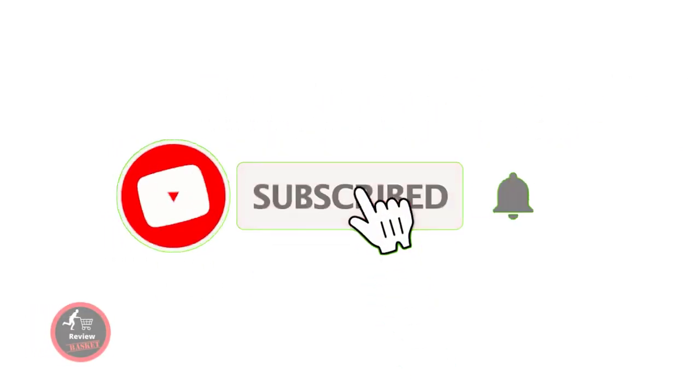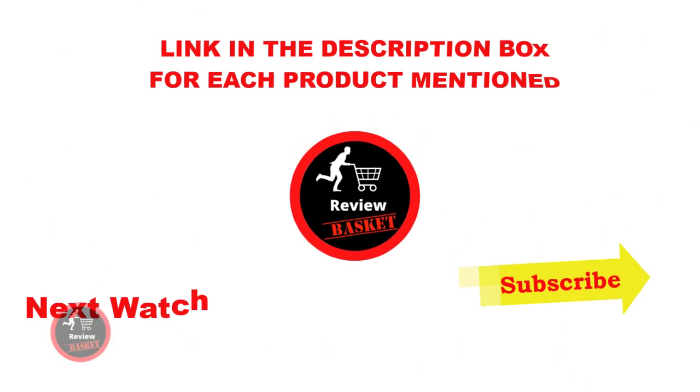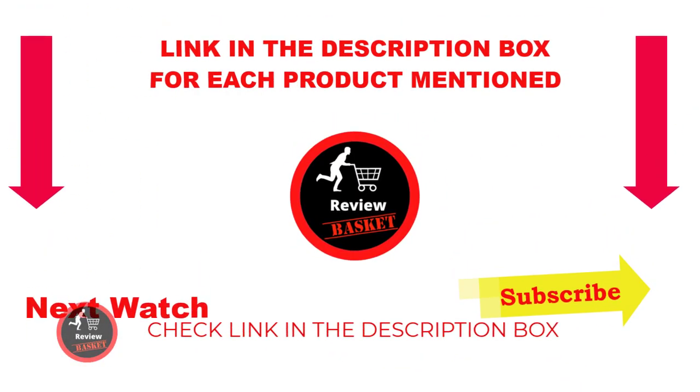I make helpful videos daily, so do subscribe to my channel. If you need more information or want to know the price of the product, please see the description. For any problems, please comment below. Stay up to date with our great products that make your life so much easier.